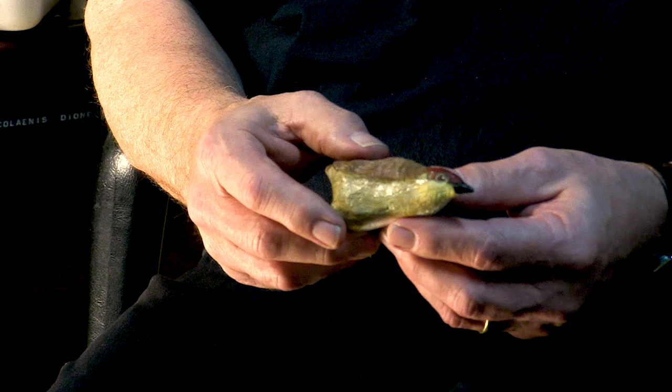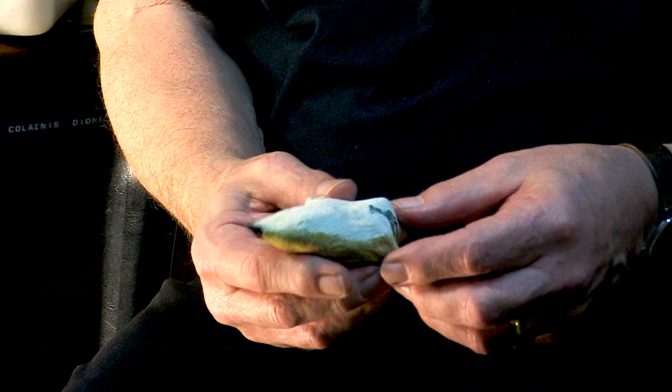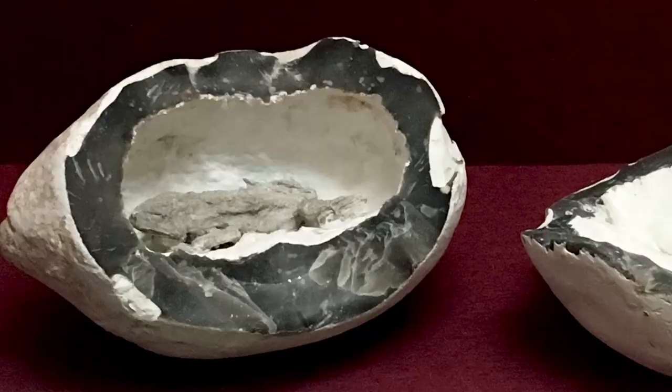We've got a toad in the hole — a dried frog or toad in a fossil flint nodule — that people think is an example of how frogs and toads can survive for millions of years buried in rocks. All false, of course.